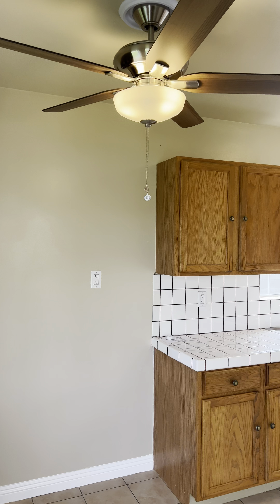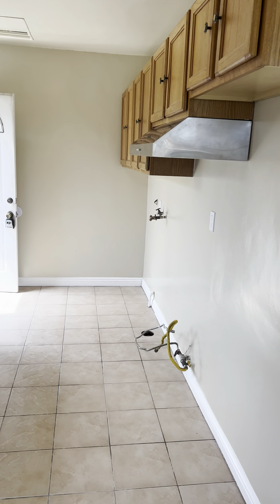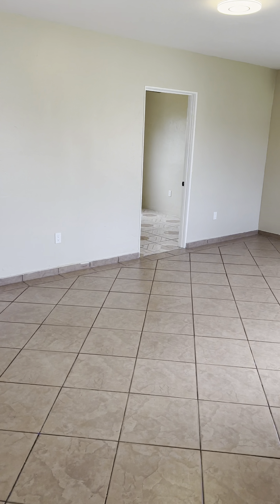Brand new ceiling fans have been installed as well. You'll have to bring your own stove, washer, dryer, and fridge. Let's show you the inside first.